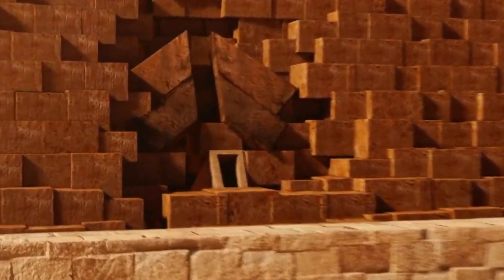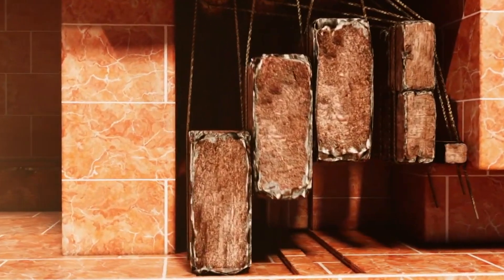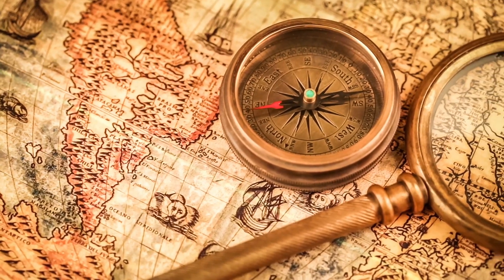Despite the challenges, the discovery of the hidden corridor has opened up new possibilities for the study of the Great Pyramid and ancient Egypt. It is an exciting reminder that there is still much to learn about these ancient wonders, and that new discoveries can be made even in the most well-studied sites.